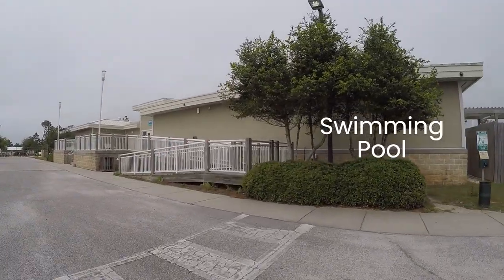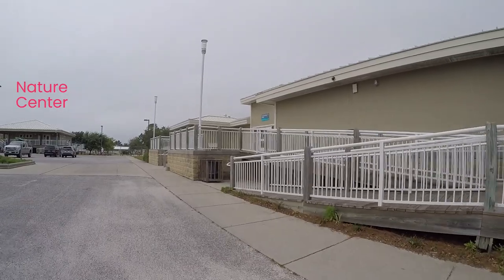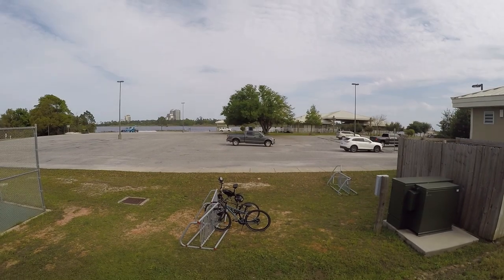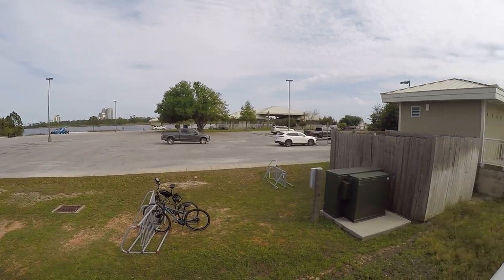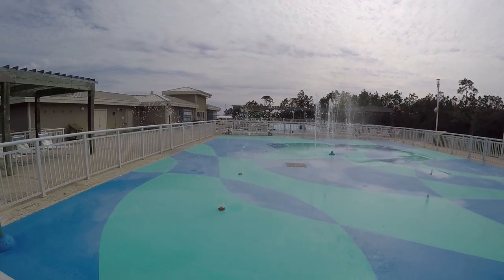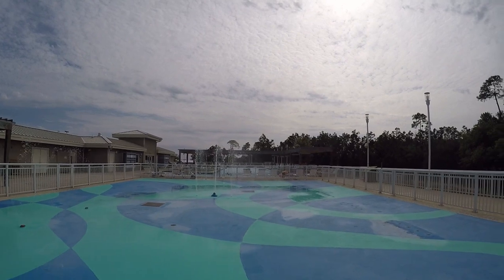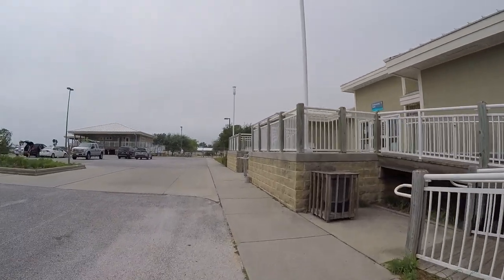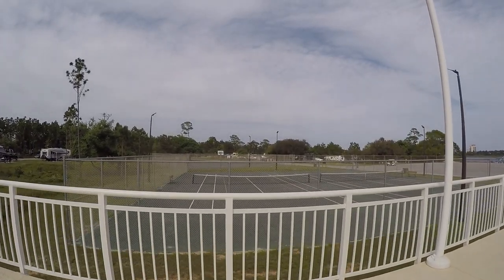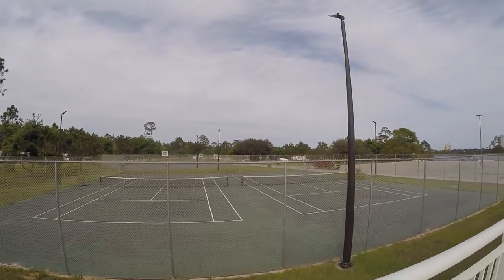The swimming pool, nature center, tennis courts, and campground store are located on Middle Lake inside the campground. There is a $2 fee per vehicle to get into the campground if you aren't staying at the park lodge or in a cabin. The pool always seems like a better alternative to the ocean when the weather is cool, and the splash pad is a lot of fun too. Tennis and pickleball courts are next to the pool and are used often.